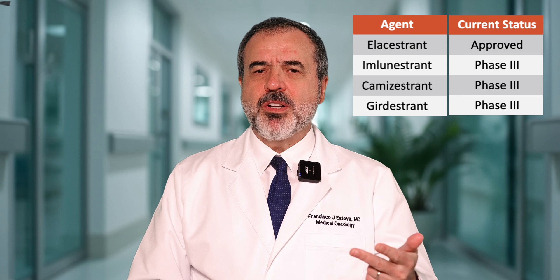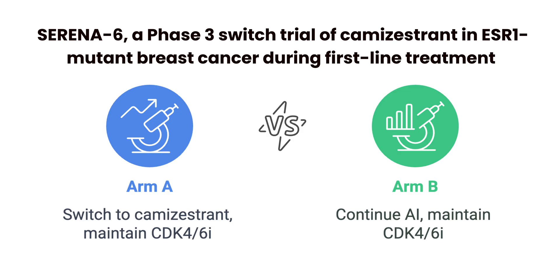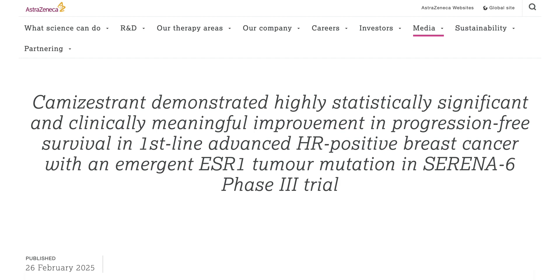Elacestrant is the one currently approved, but there are other treatments in clinical trials that look quite promising. Camizestrant, giracestrant, and imlunestrant are others being tested in patients with metastatic breast cancer, showing efficacy and a good side effect profile in patients who have progressed after initial treatments. They are now being tested even in frontline therapy. A study called Serena-6 has preliminary results indicating it met its primary endpoint in 2025, with the camizestrant plus palbociclib group being superior to conventional treatment with palbociclib. The final report will be presented at the ASCO annual meeting in June 2025, but preliminary results are encouraging.